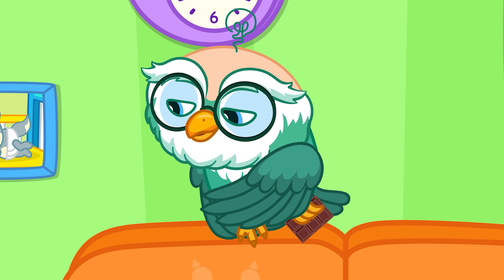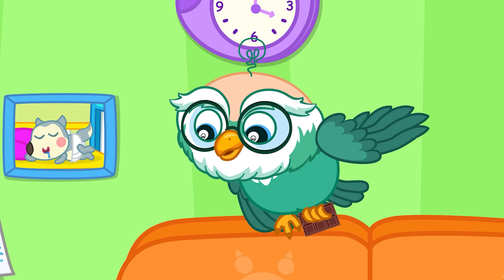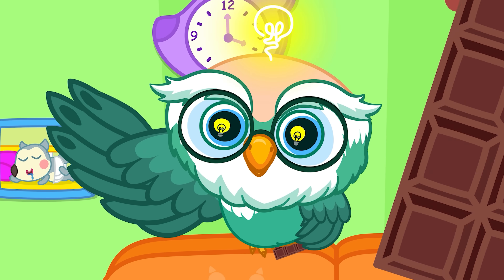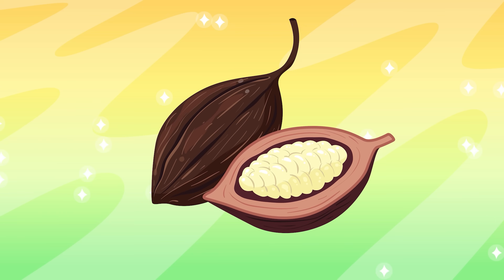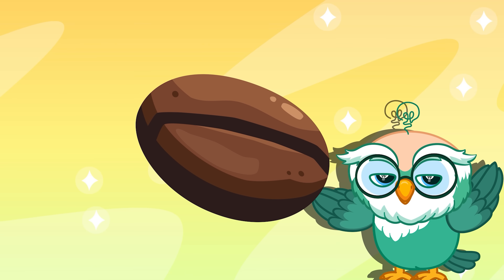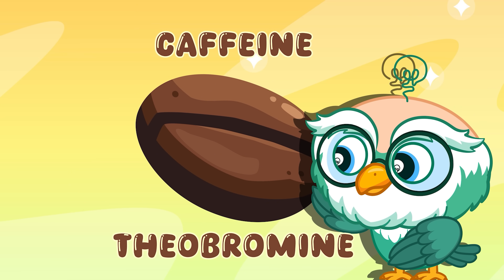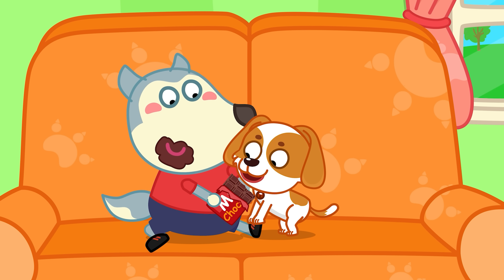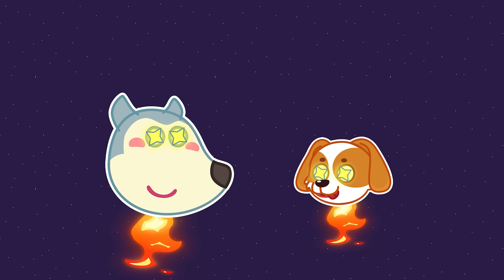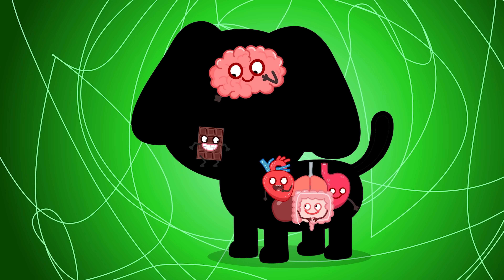Don't let your dog eat chocolate! Do you know why? Let knowledge click! The chocolate we eat is made from cacao beans. Cacao beans contain some dangerous substances for dogs and cats, like caffeine and theobromine. When people eat chocolate it might feel energizing, but dogs process these chemicals much more slowly, which makes them easily poisoned.